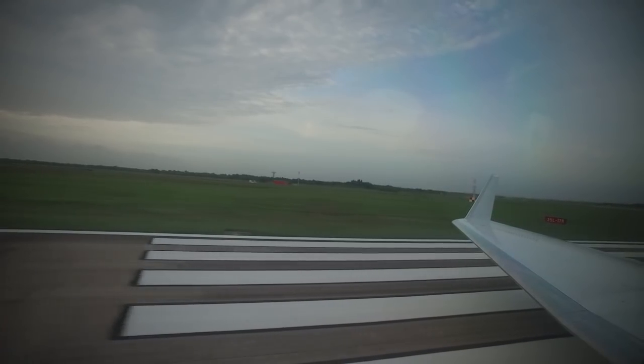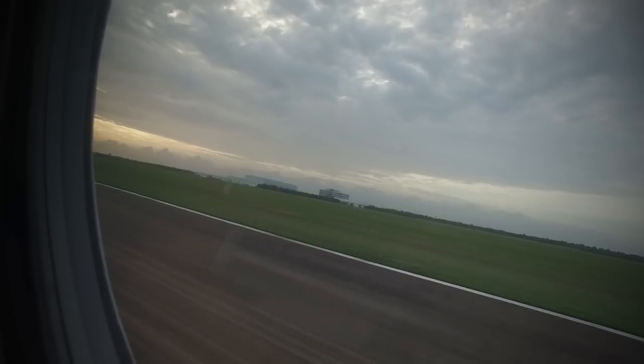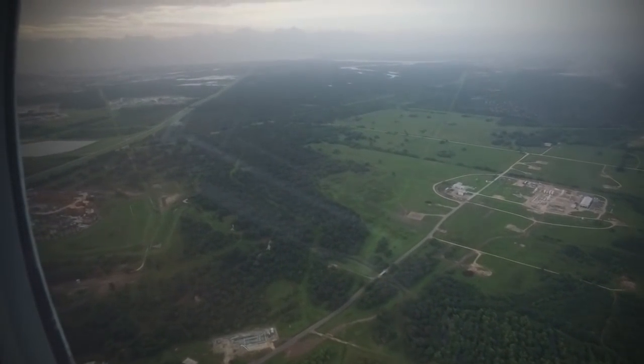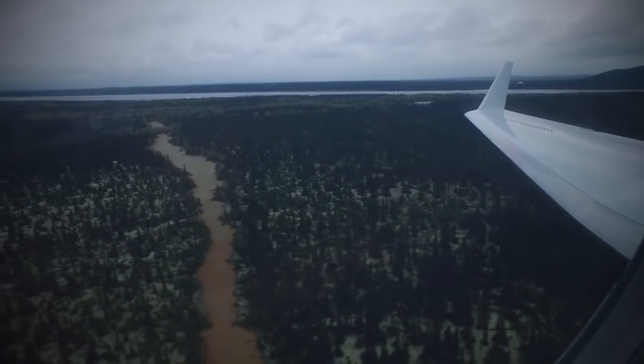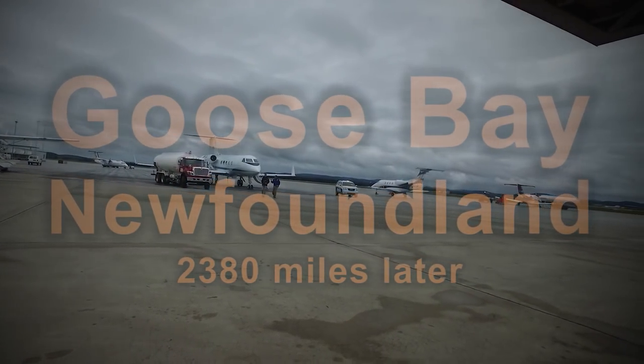Let's go. So we are now in Canada — it's a little bit colder than it was in Houston. This sweater would have been a good idea. Luckily I'm not the only one; Shannon's here freezing with me. We'll be here for just a little bit, fuel back up, and then it's on to Norway.